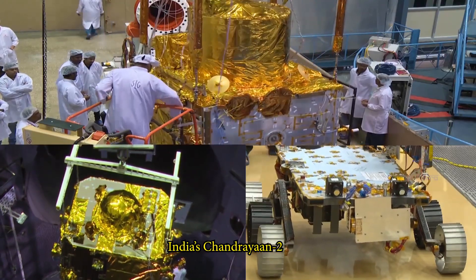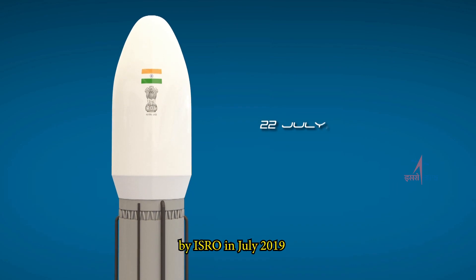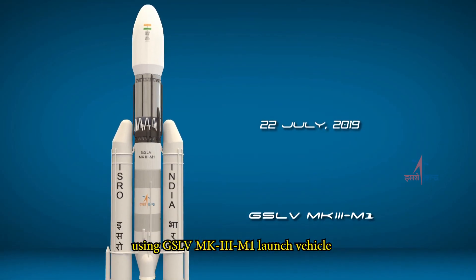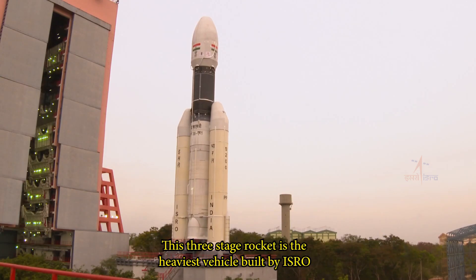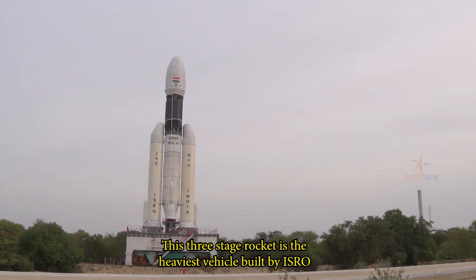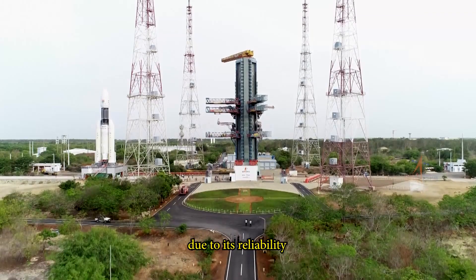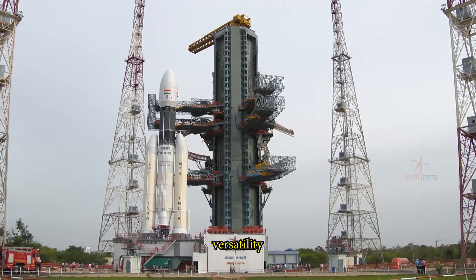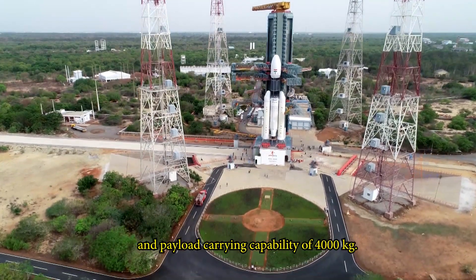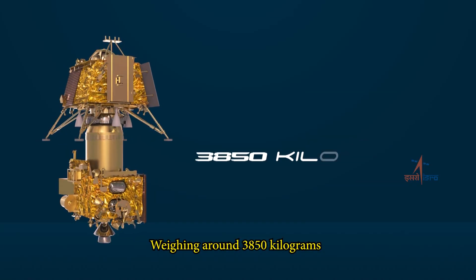India's Chandrayaan-2 is all set to be launched by ISRO in July 2019 using GSLV Mk3 M1 launch vehicle. This three-stage rocket is the heaviest vehicle built by ISRO and has been selected for India's prestigious moon mission due to its reliability, versatility and payload carrying capability of 4,000 kg.